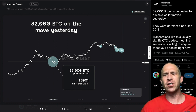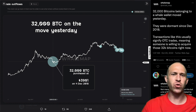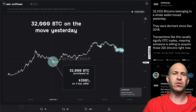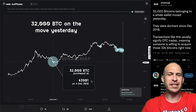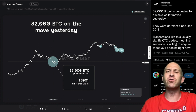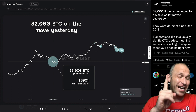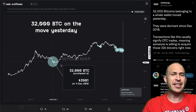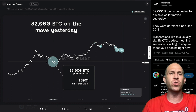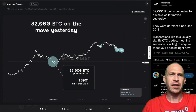Right now, 3,200 Bitcoin were on the move yesterday. They were dormant since back in December 2018 and were purchased for $3,901 — almost an 8X, maybe a 5X on their money. Transactions like this usually signify OTC trades, meaning someone is willing to acquire those 3,200 Bitcoins right now. This reminds me of that same time when a lot of OTC trades were going on at the bottom area.